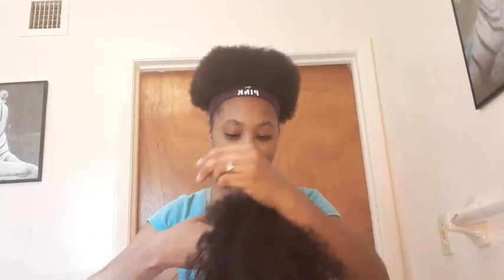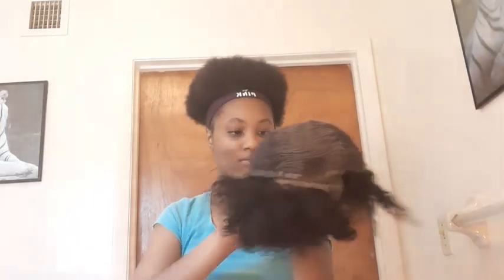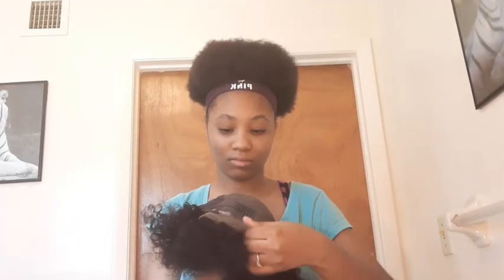It's soft with minimum shedding. It has a 13 by 4 parting space, one comb in the back, and three combs in the front.